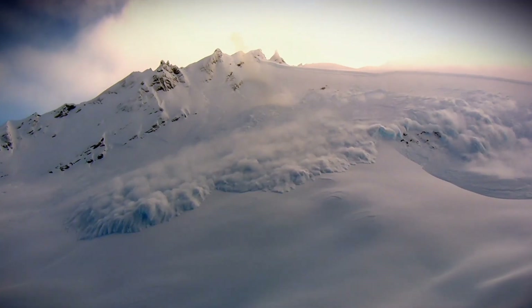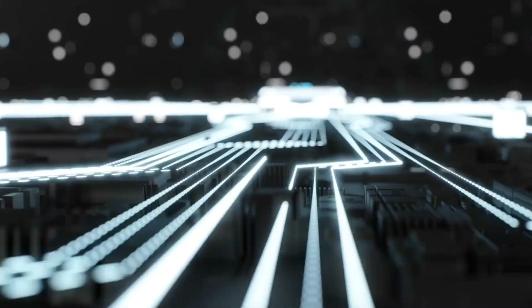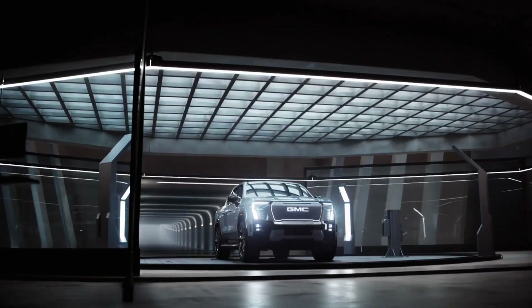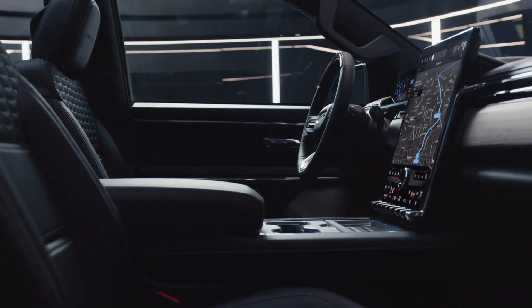Recently there is a mad craze for electric trucks, and one electric truck in particular could possibly be a game-changer in the coming years. We are talking about the GMC Sierra EV pickup truck, the most desirable electric pickup set to release next year. Stay tuned and watch to see why you need to be excited about this much-hyped-about pickup.